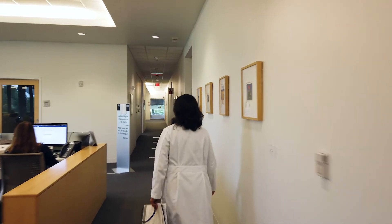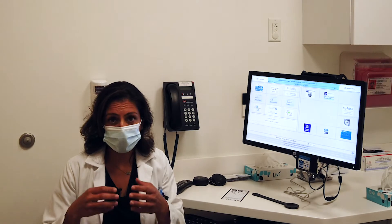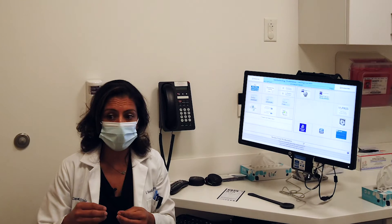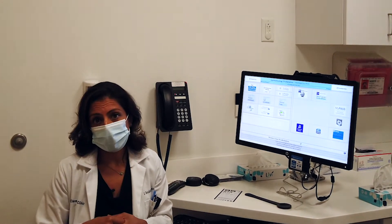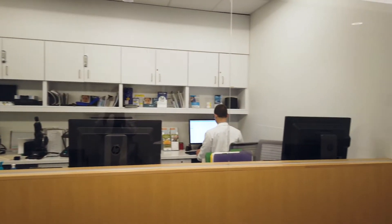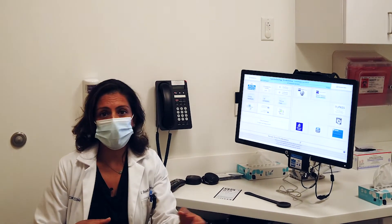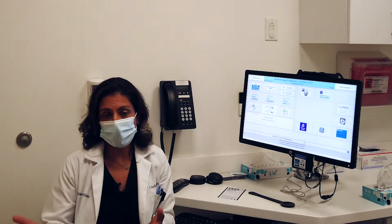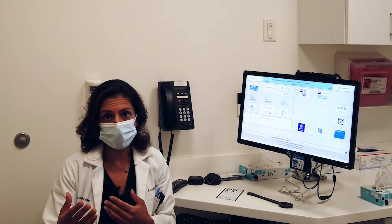The hybrid visit was a really great solution during our lockdown period to allow my glaucoma patients to come in, be reassured that their pressure was okay, but only have contact with one healthcare provider. A hybrid visit essentially combines some in-office visit with telehealth — this could include a pressure check, visual field testing, OCT, or some other diagnostic test, followed by a follow-up with the provider either by phone or through virtual visits.